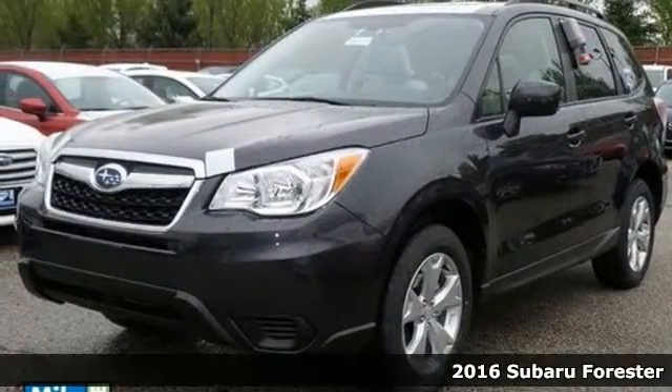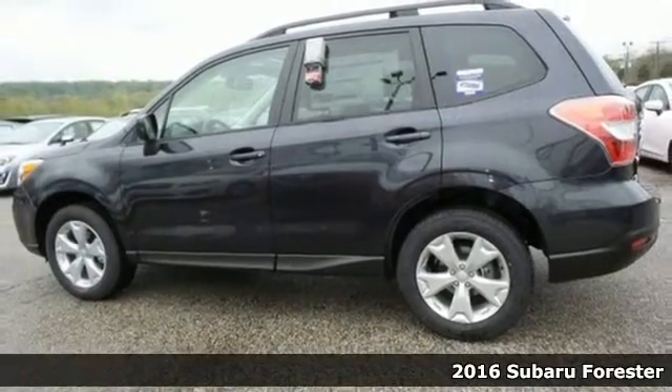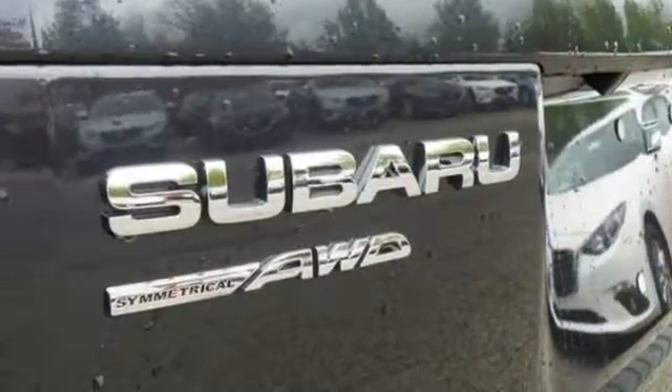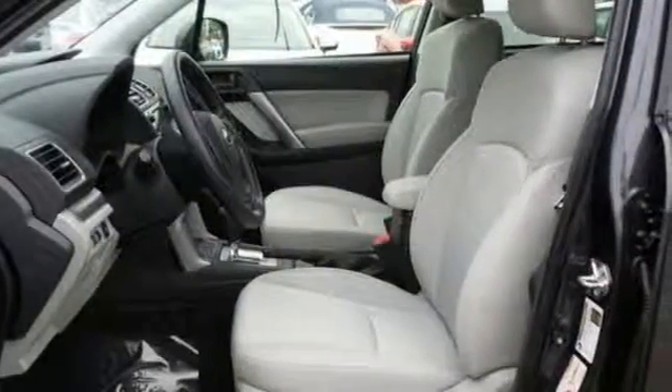It's a 2016 Subaru Forester — a compact SUV without compromise. This capable Forester has room for the entire family and all that comes with it. Keep everyone entertained with the Subaru Starlink Multimedia Touchscreen, which brings smartphone apps like Pandora right to your dashboard.